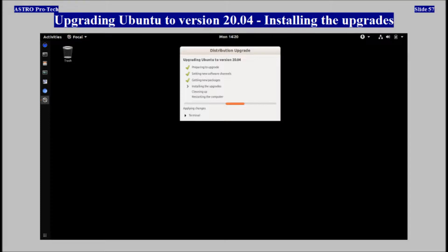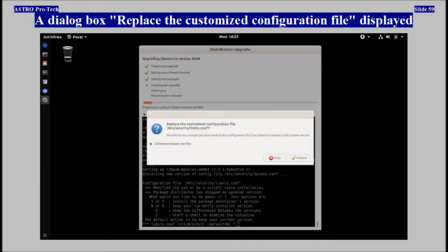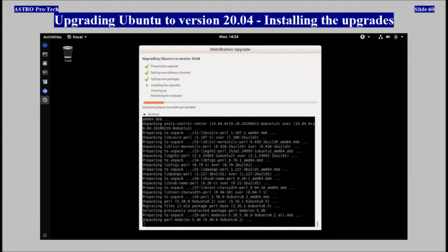Installing the upgrades. The dialog box 'Replace the customized configuration file' displayed. Installing the upgrades continued.